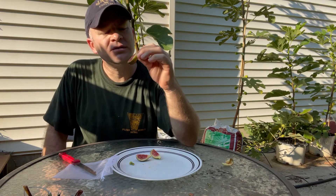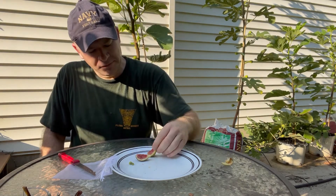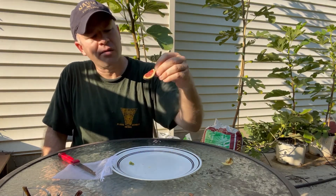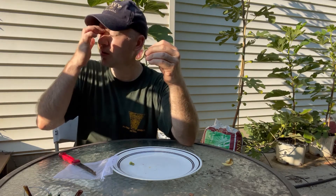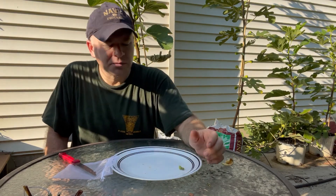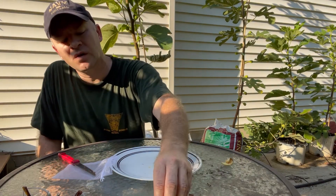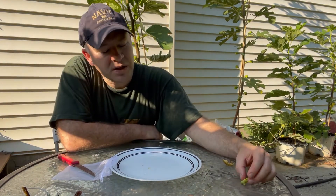Yeah, nice — kind of a strawberry-ish, berry flavor. Kind of moderate sweetness. I think if I'd let it hang on the tree just a little bit longer it probably would have improved the flavor a little bit. But it's good. Like I said, I tried this last year and I remember it being really good. I probably need to let the next one hang a little bit longer, but that's a good berry fig.